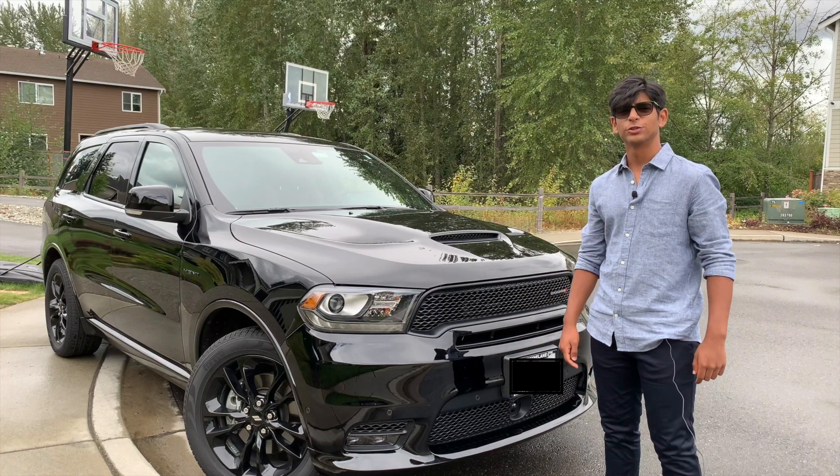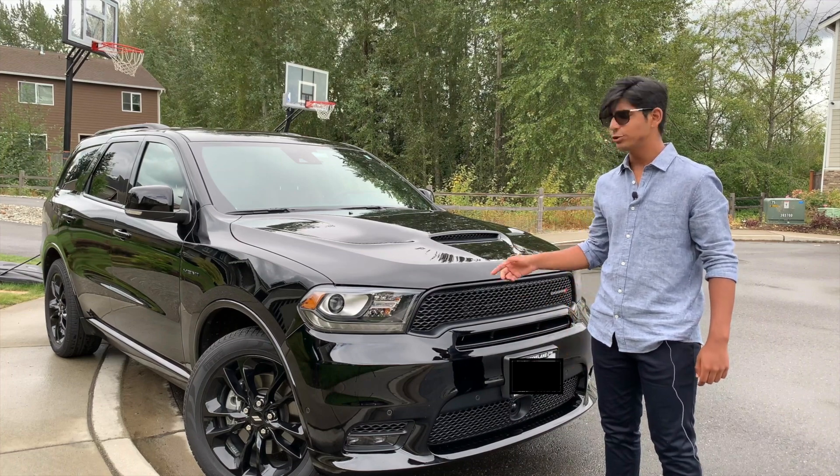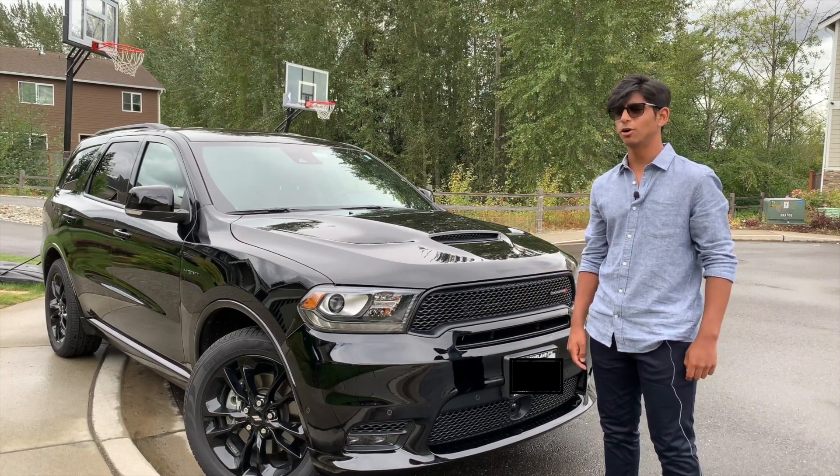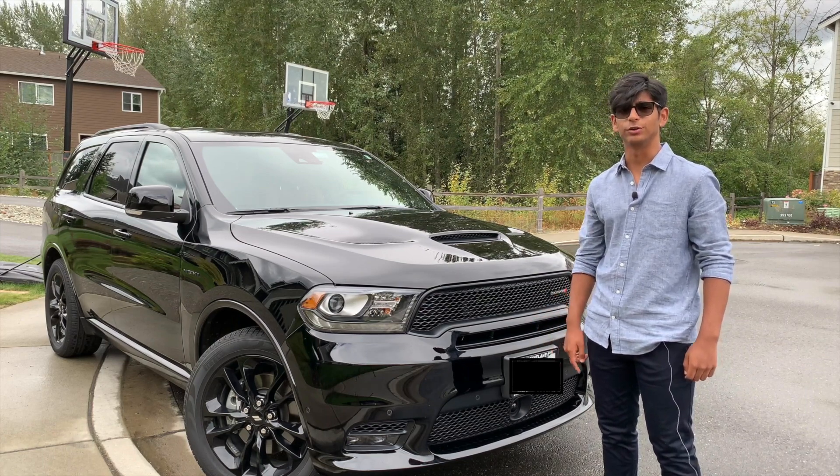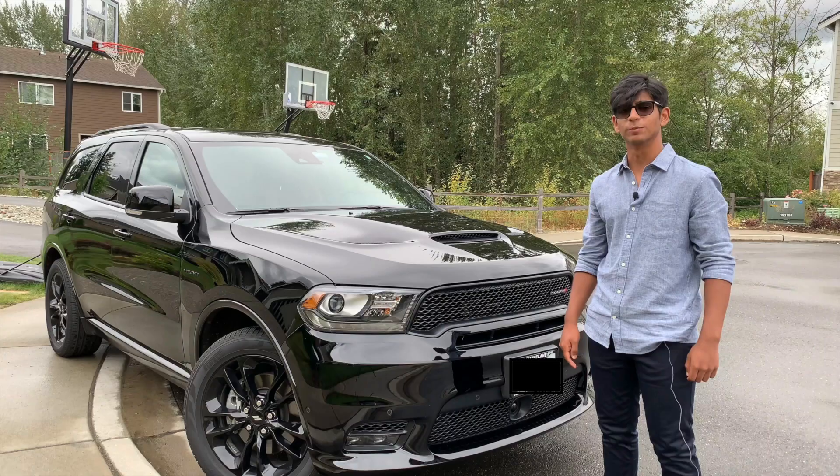Hello and welcome back to Oversteer Auto Reviews. Today I have the 2020 Dodge Durango RT, the all-American but quite German sports utility vehicle. Let's break this car down and complete a review.